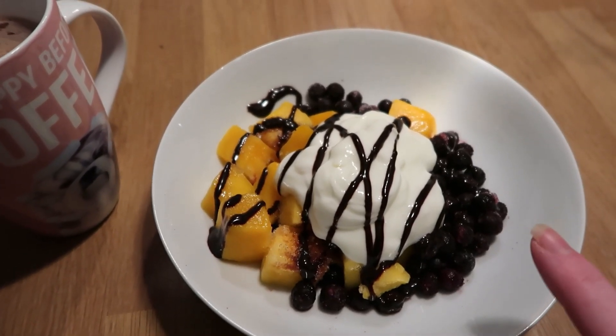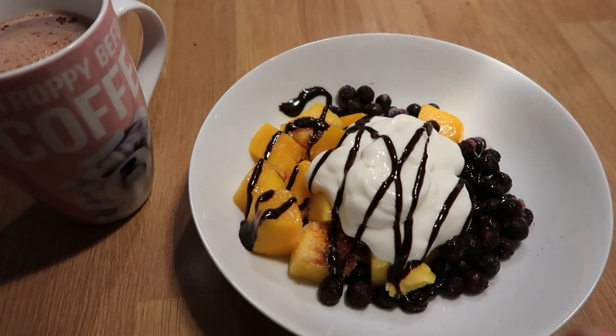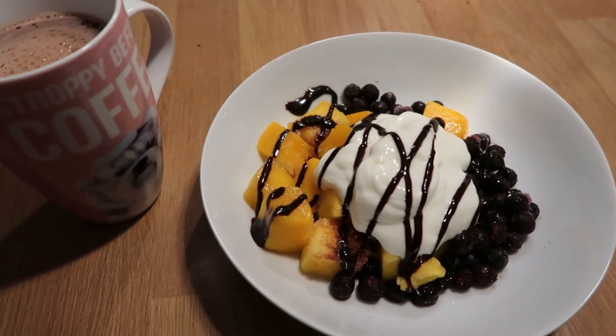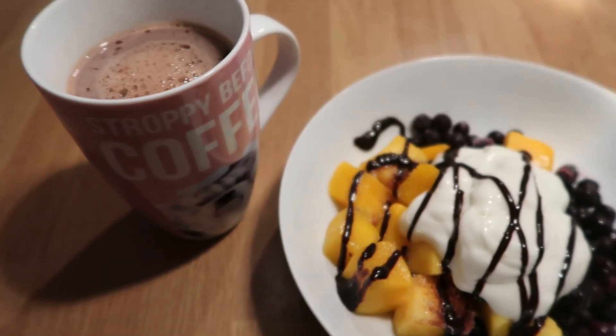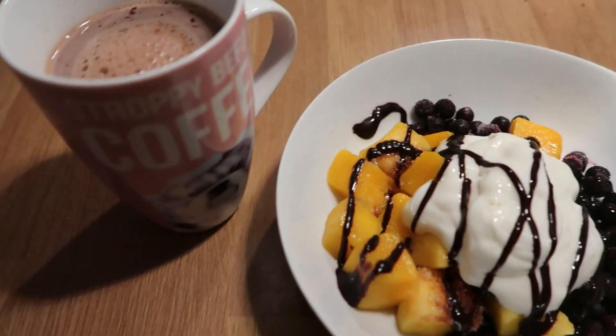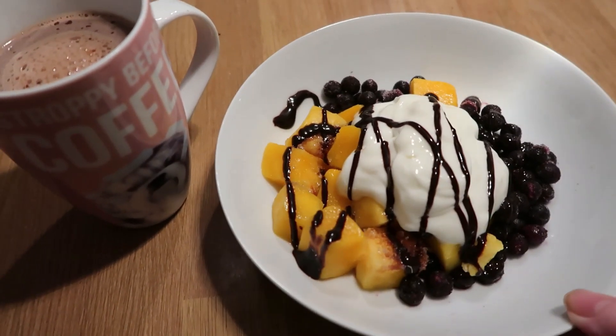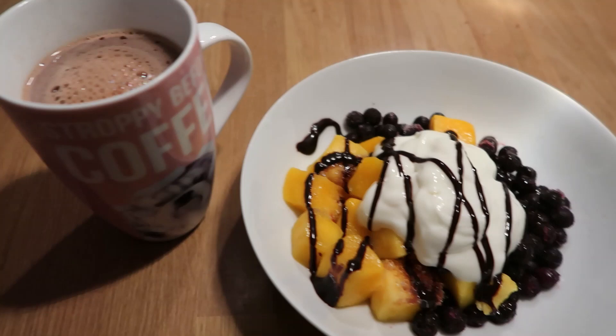I've got fat-free yoghurt and a syn's worth of choc shot. So we've got blueberries which are speed, mango is free, yoghurt is free, and one syn for the choc shot. Then I've got two sins for my Options hot chocolate. So this is three sins, which should take me to 15 sins total. We are right on the edge today.